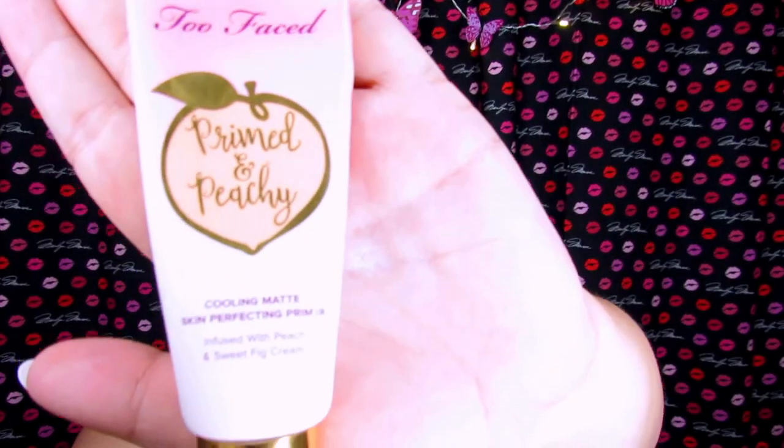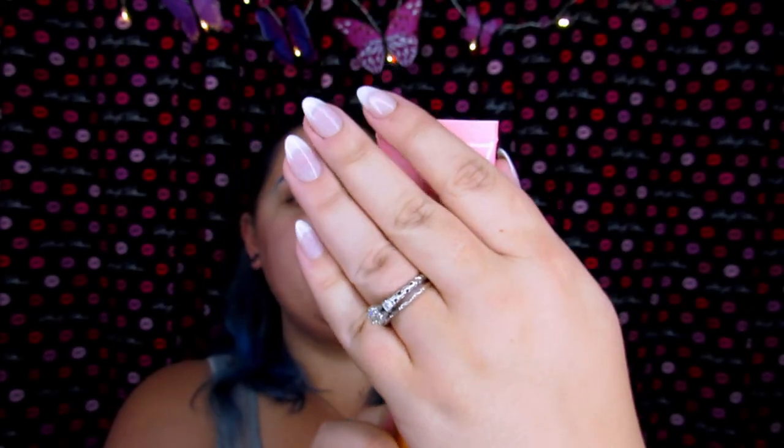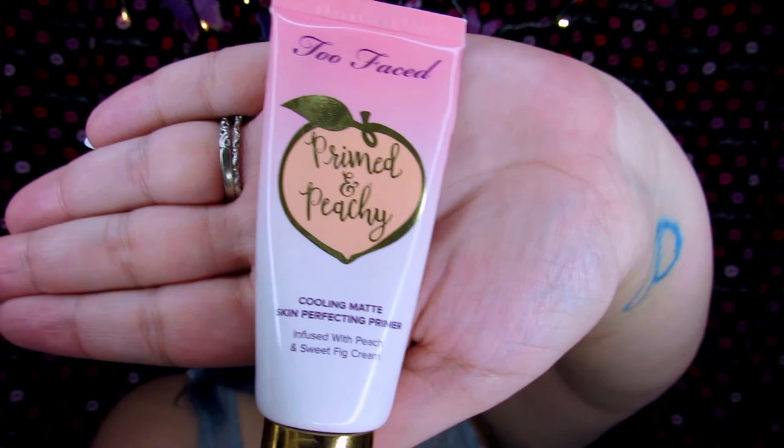I'm going to apply my primer first, but I'm going to do my eyeshadow before I do my foundation. The primer I'm using is the Too Faced Prime in Peachy — this is the Cooling Matte Skin Perfector Primer. This is my go-to primer, I seriously love it. I'll do a few pumps and it comes out nice and peachy.